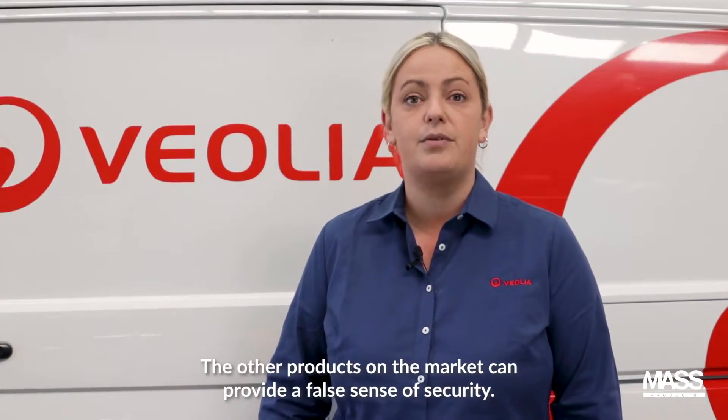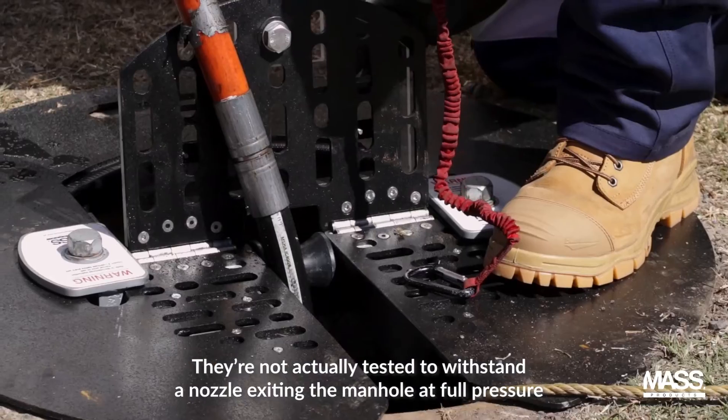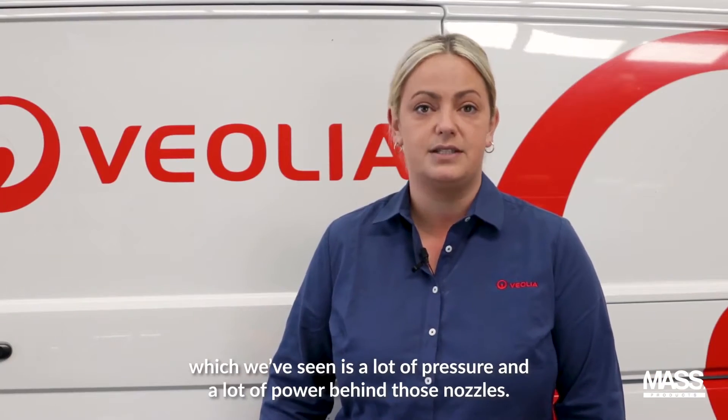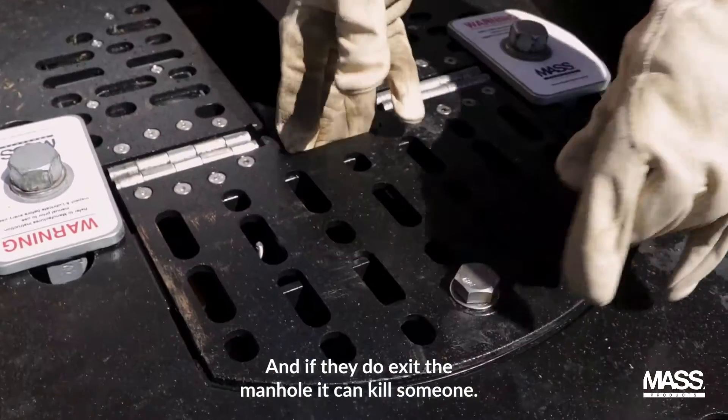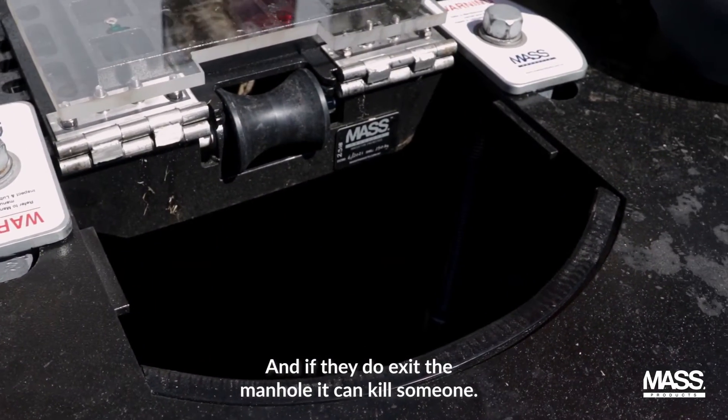The other products on the market can provide a false sense of security. They're not actually tested to withstand a nozzle exiting the manhole at full pressure, which we've seen is a lot of pressure and a lot of power behind those nozzles. And if they do exit the manhole, it can kill someone.